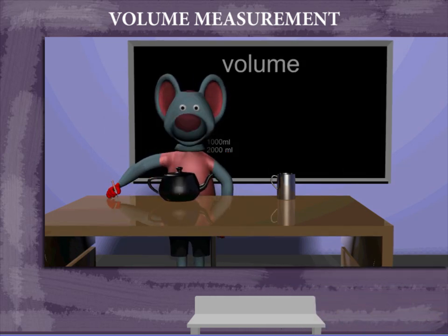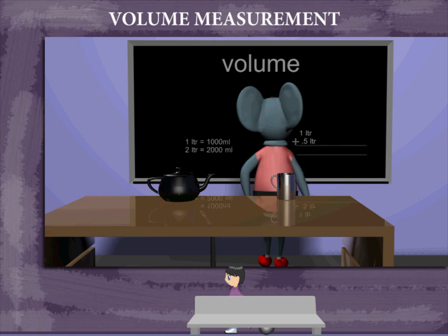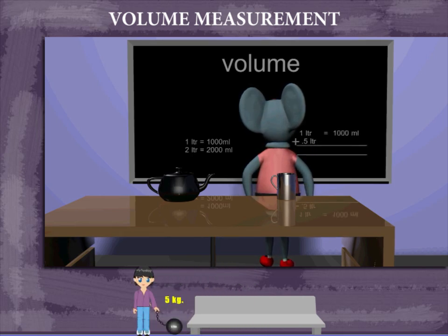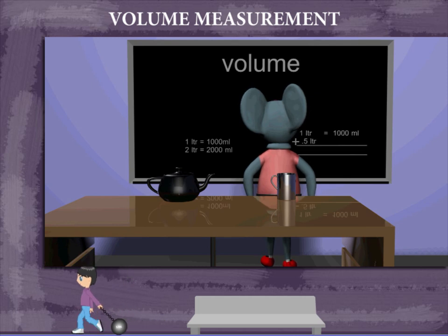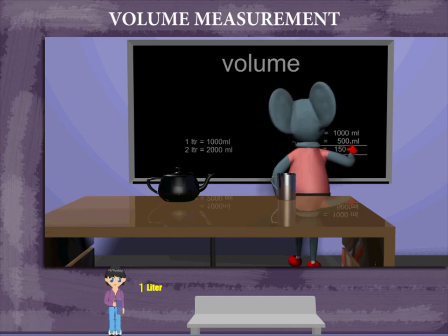The kettle holds one liter and the jug holds half a liter. One liter is equal to one thousand milliliters, and half a liter is equal to five hundred milliliters. The total combined capacity is one thousand five hundred milliliters. Well done, Robbie!